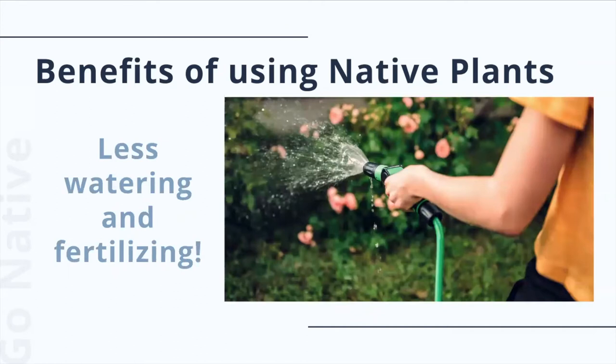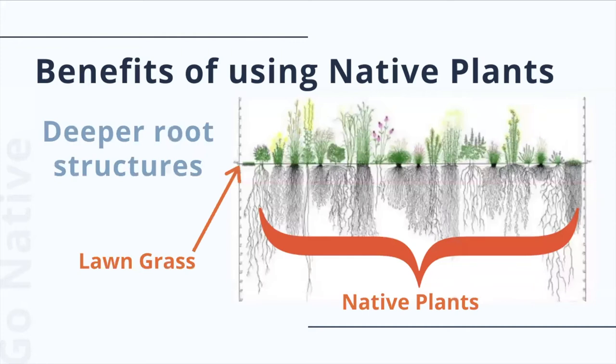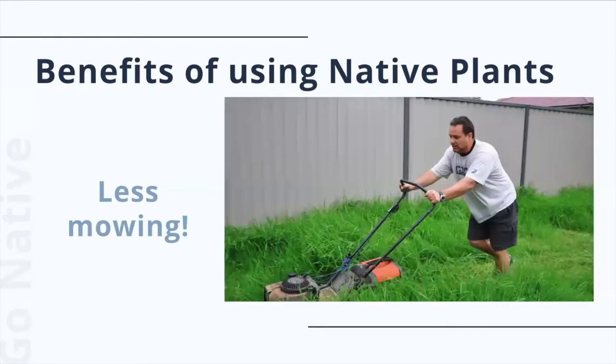Native plants are lower maintenance. When planted in the appropriate spot, native plants require no fertilizers and less watering and maintenance over the years compared to ornamental plants. Michigan native plants were built Michigan tough. Native plants are more likely to withstand our wide range of extreme weather conditions. They're also more resistant to local pests, and many have evolved to have chemical or other defenses against our native insects. More native plants means less mowing, which not only saves time and money, but also helps cut down on carbon dioxide emissions.